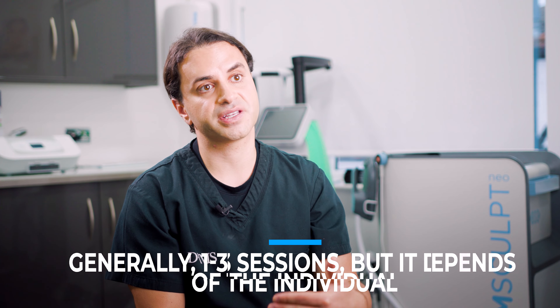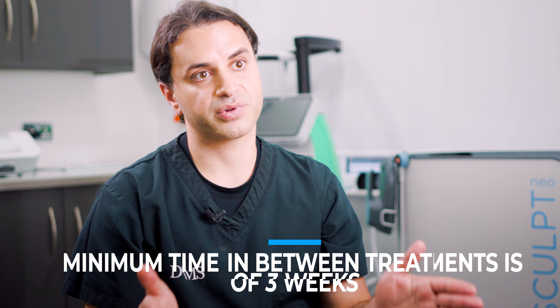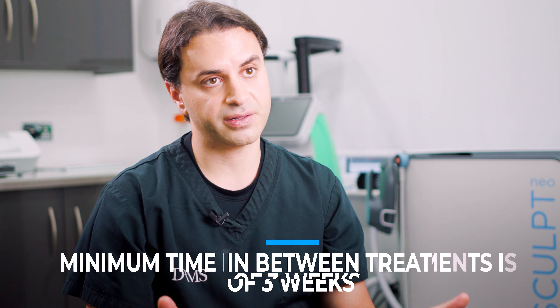Generally we treat between one to three sessions, however it does depend on the response of the scar and on the individual — some individuals heal better and quicker. The minimum time between treatments is about three weeks, because you need to allow time for the skin to heal and for collagen to build. You can span out treatment over many weeks to allow more collagen to form, or by reducing that time frame you overlap treatments and create a sort of collagen cascade.